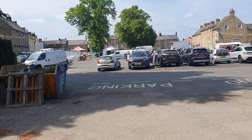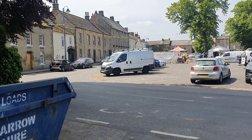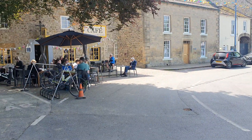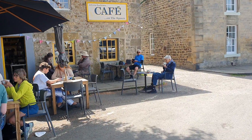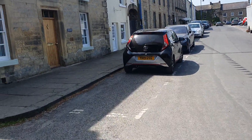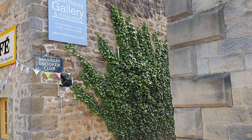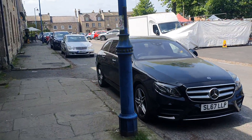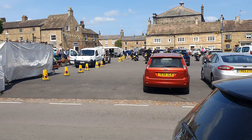Another nice restaurant on the left here, just past the skip. Cafe on the square. There's a gallery down there but it's not open — the Northern Station gallery is not open at the moment. We wander around the other side of the square now — we're in the shade, so we can look over the properties over there.